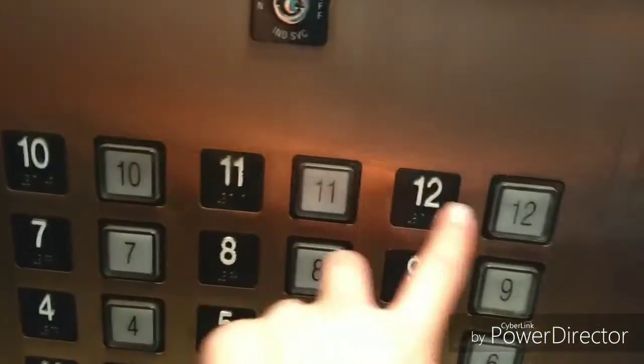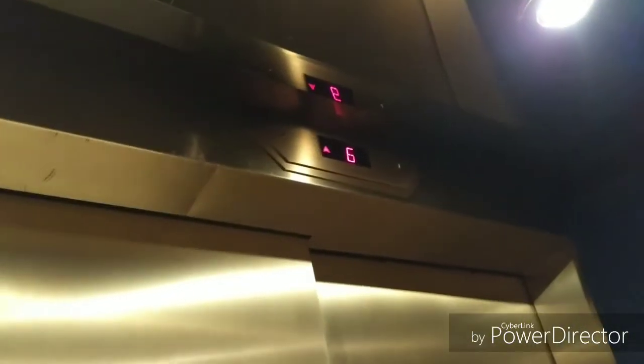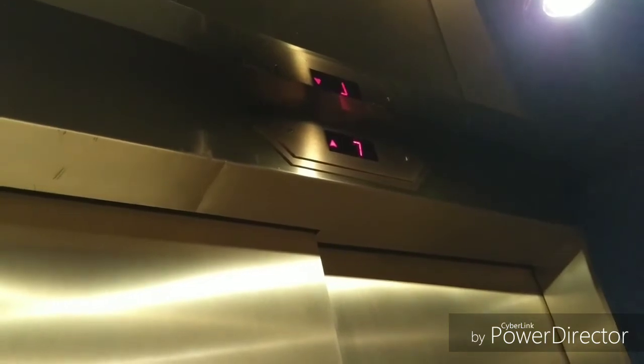I guess I'll ride this. This has a mat on it. The other elevators don't have the mats on, so I guess we'll change for another elevator.